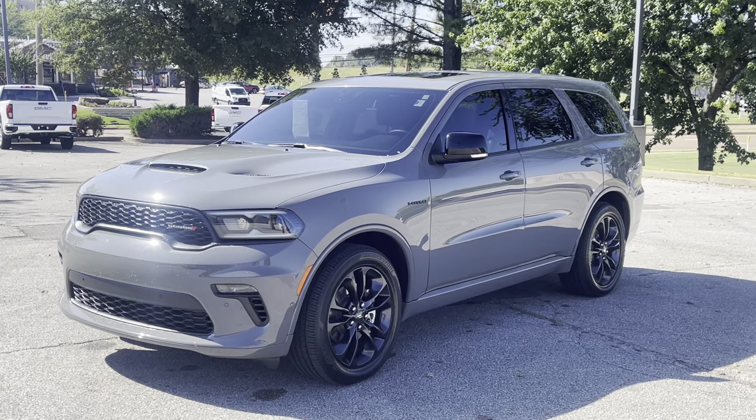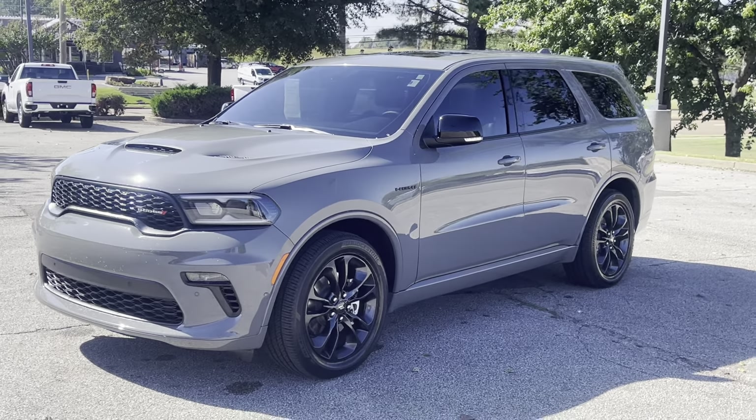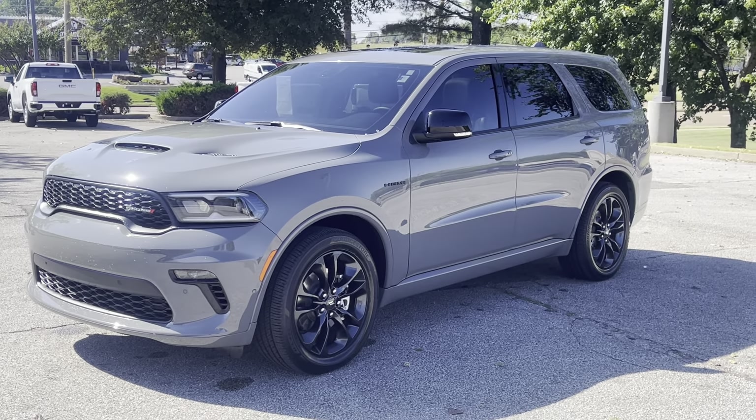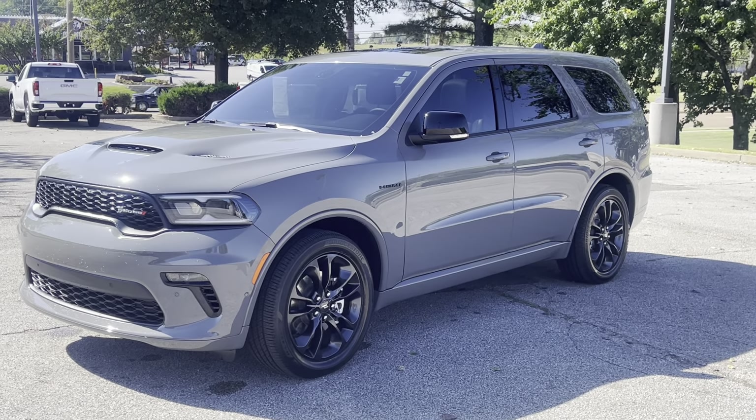Hi friends, Jack Winley, one of the sales managers down here at Sunrise GMC at Wolfchase. Check this out — this is a 2022 Dodge Durango.